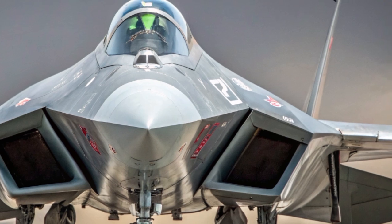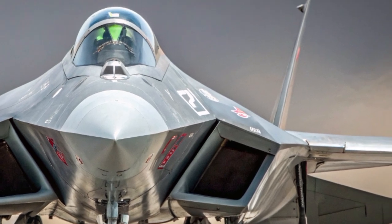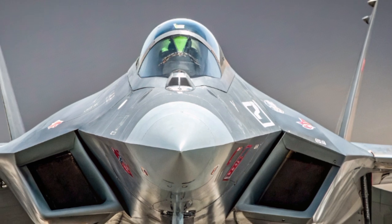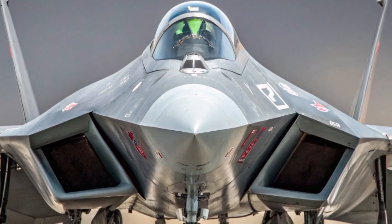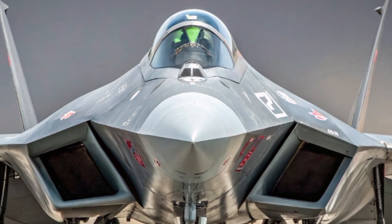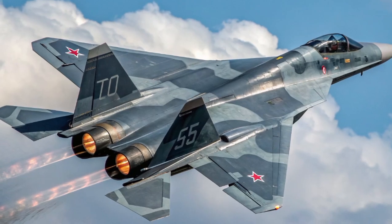So, while we might be used to reviewing horsepower on the asphalt, the 2025 Sukhoi Su-57 shows us what performance means when the roads end and the sky begins. It's a reminder that innovation in one domain often inspires breakthroughs in another.